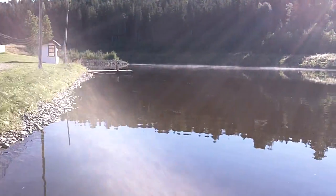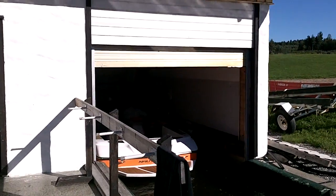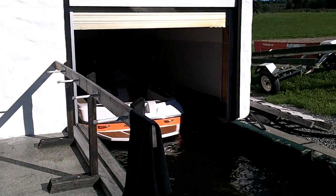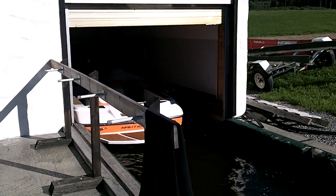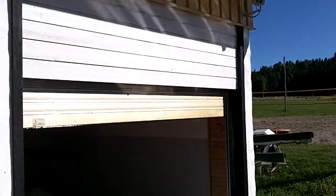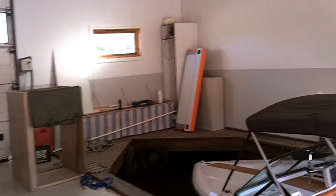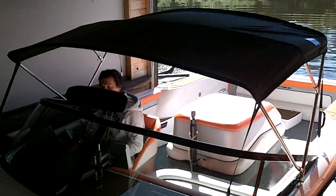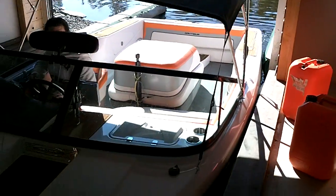Working our way over here towards the boathouse. They have a really, really nice setup here. The boat is parked into its little space in there, and there's a garage door which secures the boat every night. Here's Lars with that brand new Nautica 200 backing the boat out of this area.